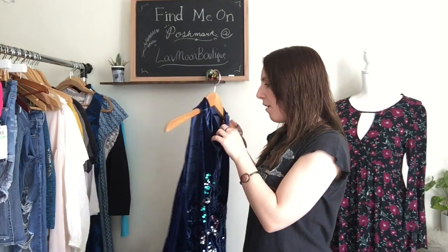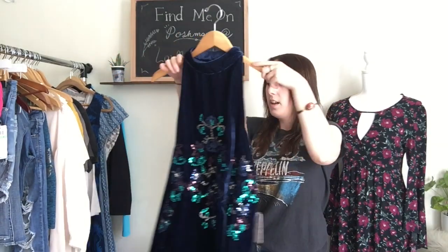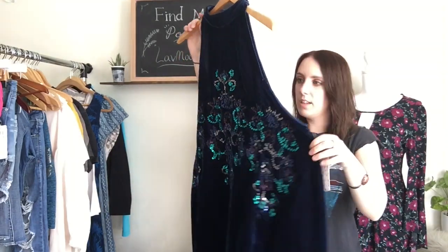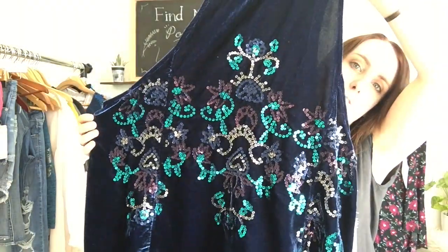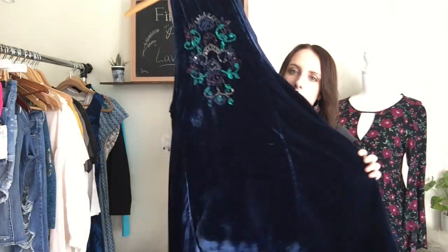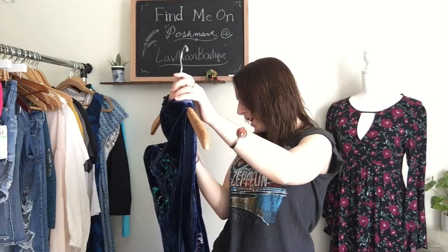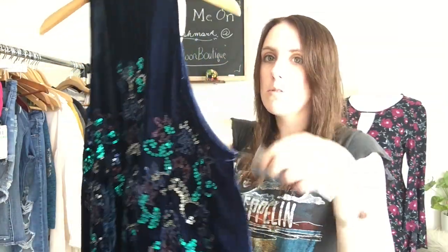Next, I have some dresses. I have a Free People dress — it's new with tags. It's a size small. This is a gorgeous swing style velvet dress and it has sequins all across the front, and then it has some across the back as well. It's sort of that mini style. It's really, really cute. Originally this was $128 and it does come with little replacement sequins, which I think is really nice.